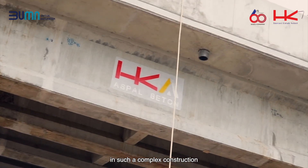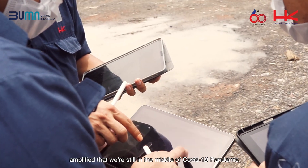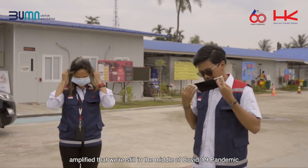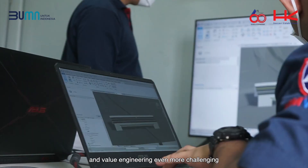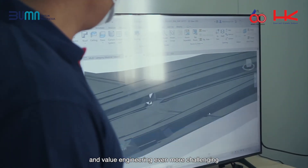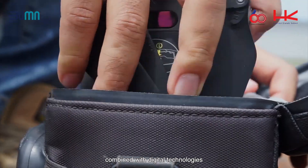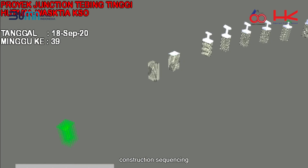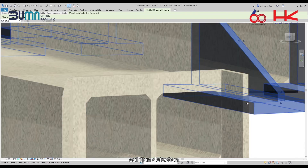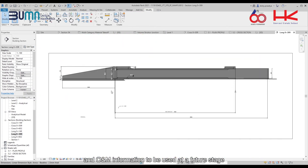In such a complex construction, design changes are inevitable. Amplified by the fact that we are still in the middle of the COVID-19 pandemic, coordination for reviewing design and value engineering became even more challenging. Therefore, a model-based workflow combined with digital technologies will create seamless integration between all stakeholders, sharing graphical information, construction sequencing, collision detection, cost approach, and operation and maintenance information to be used at future stages.